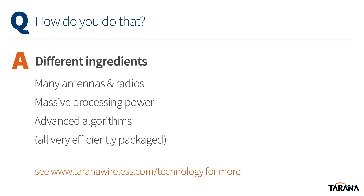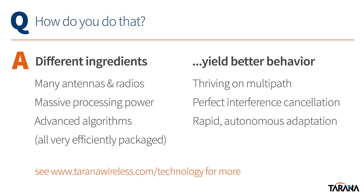How do you do that is often the first question on the list. In a publicly posted video like this, we can't say a lot, obviously, but we can outline some general principles. If you combine many antennas and radios, a lot of processing power, a suite of very advanced algorithms, and a team with a lot of experience building sophisticated radio systems, it turns out you can achieve very different behavior in the field than the world has seen before when it comes to harnessing and controlling RF energy. With the tools in our box, we thrive on multipath, we can cancel co-channel interference perfectly, and adapt continuously, automatically, and very quickly to changing conditions even of the most extreme kind.